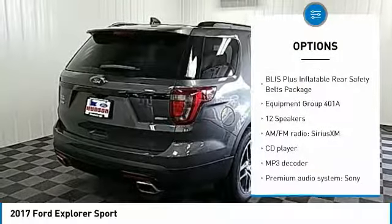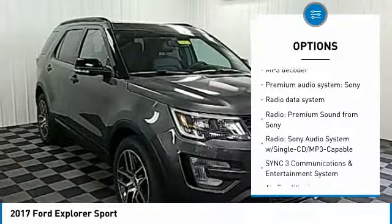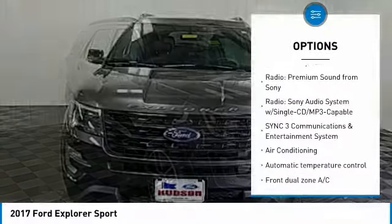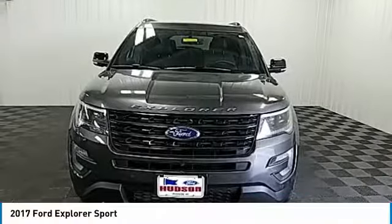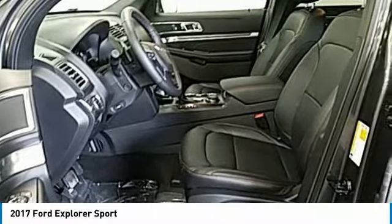Traction control, power passenger seat, navigation system, dual airbags, air conditioning, power steering, alloy wheels, four wheel disc brakes, universal garage door opener, fog lights. A vehicle like this doesn't come along every day.